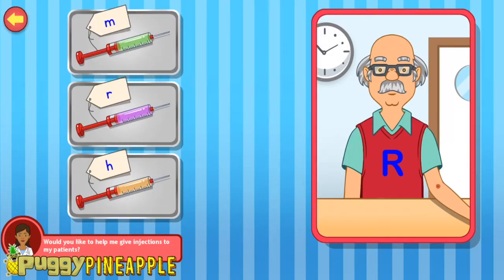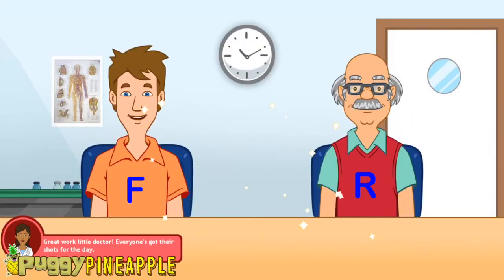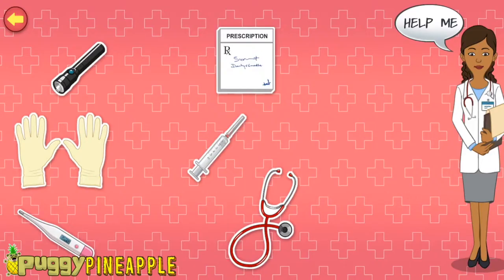Here's the next patient. R. You're an expert at this! Great work, little doctor — everyone's got their shots for the day. Tap the items on the screen to know more about my gloves — they help prevent the passage of germs while examining a patient. Stethoscope — I use it to listen to the sounds made by a patient's heart and lungs.